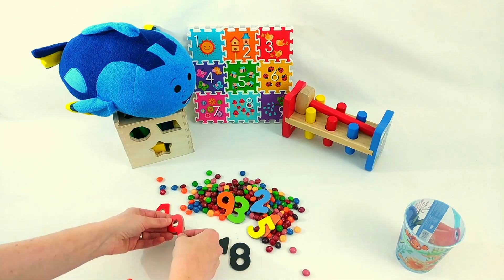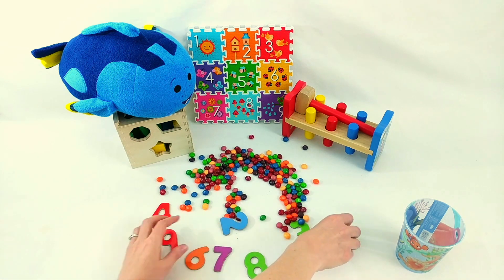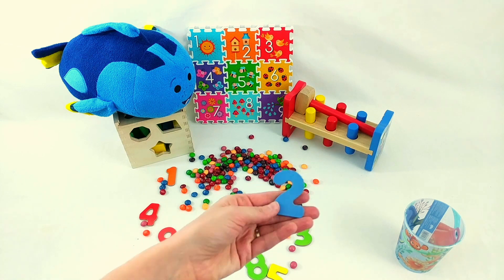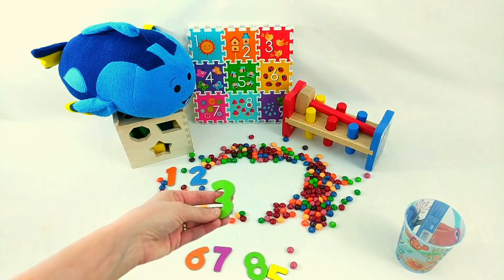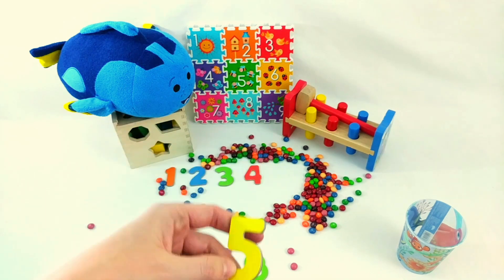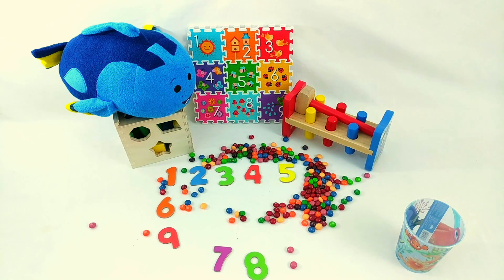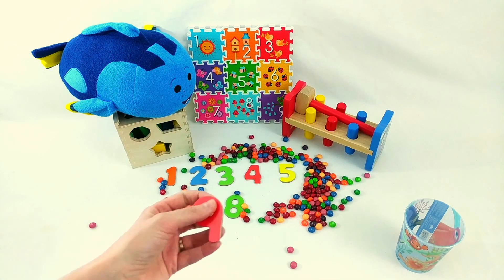Here they all are. Let's see what we've got. What number comes first? One! Great! What number comes next? Two! Now what do we need? Three! Okay, next is four. What comes after four? Five! What's next? Six! Okay, the next number is seven! Now what do we need? Eight! Alright, and the last number is nine!